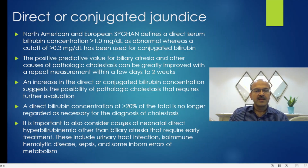It is important to consider other causes of neonatal direct hyperbilirubinemia other than biliary atresia that require early treatment. These include urinary tract infection, isoimmune hemolytic disease, sepsis, and inborn errors of metabolism. Most workup flowcharts for conjugated hyperbilirubinemia cover these — urinary investigations, DAT, blood group, and CBC are included. We should also not miss thyroid disorders and hypopituitarism as possible reasons for conjugated jaundice.